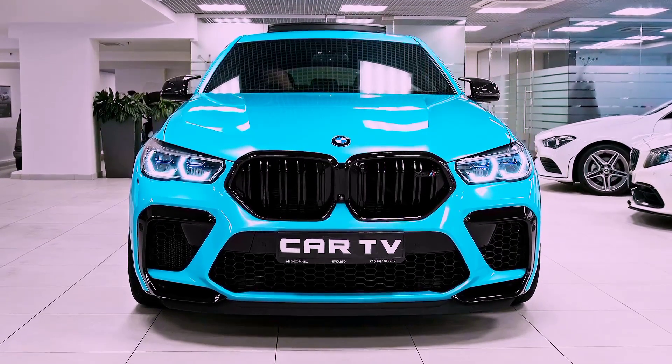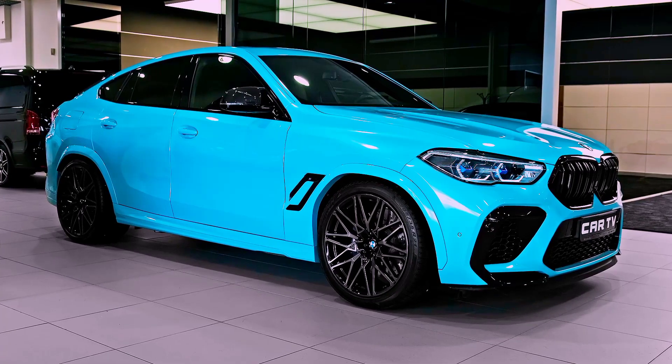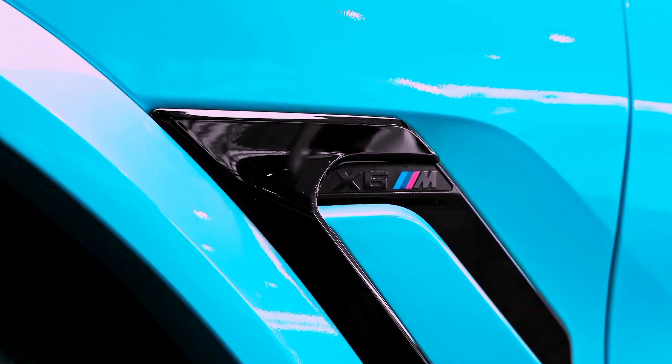The back of the car is equally impressive, with a sleek rear spoiler and quad exhaust pipes that add to the car's sporty appearance.